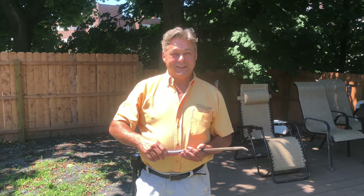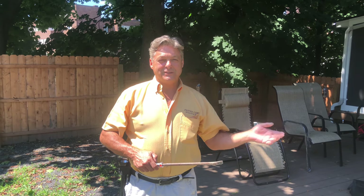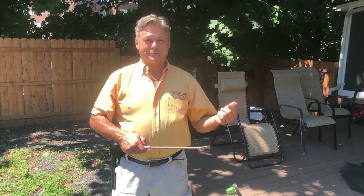It rained last night so it's really wet outside. We don't want to do the outside first and track mud into the customer's house — I've had customers say they had to hire a cleaning company because someone had mud on their shoes. So we'll wipe our feet and go down to the basement first, then work up to the first floor, then the outside.